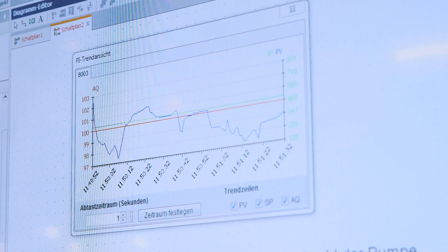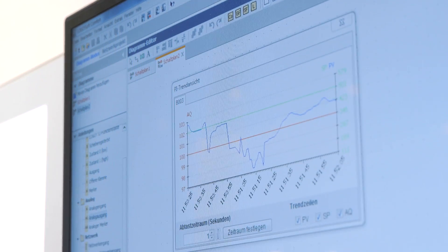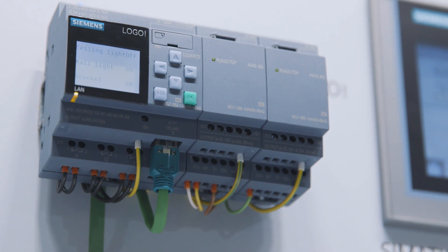LOGO evaluates the bus state continuously, and its programs are still available reliably when a failure of the bus occurs. Programming the LOGO is as easy as normal and can be realized by building electricians.